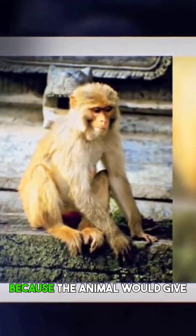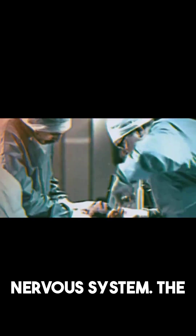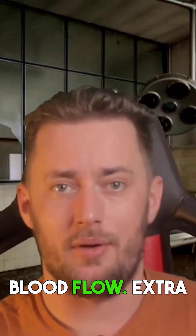The rhesus monkey was chosen because the animal would give the most accurate representation of a human-like central nervous system. The monkeys were put under, then their heads were fit with ECGs. After this, the monkeys were decapitated at the fourth and fifth cerebral vertebrae, at the same time preserving blood flow.